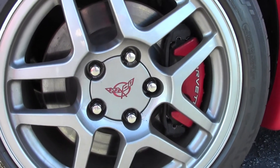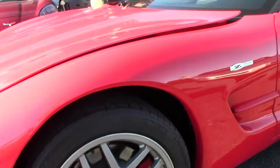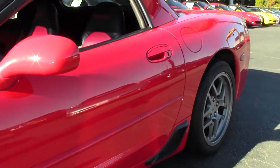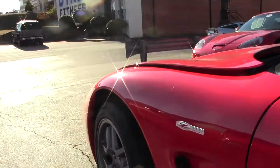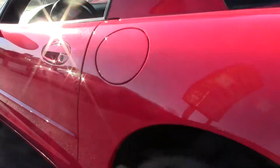It's got a heads-up display, dual-zone electronic climate control, Bose CD stereo, memory package, active handling, only 47,000 miles. It sports a set of Michelin Pilot Sport tires, which are some of my favorites.